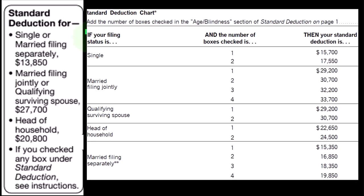The filing statuses: if single, it will be $13,850 that we would need to clear to be able to itemize and get a benefit, doubling that if married filing jointly at $27,700.